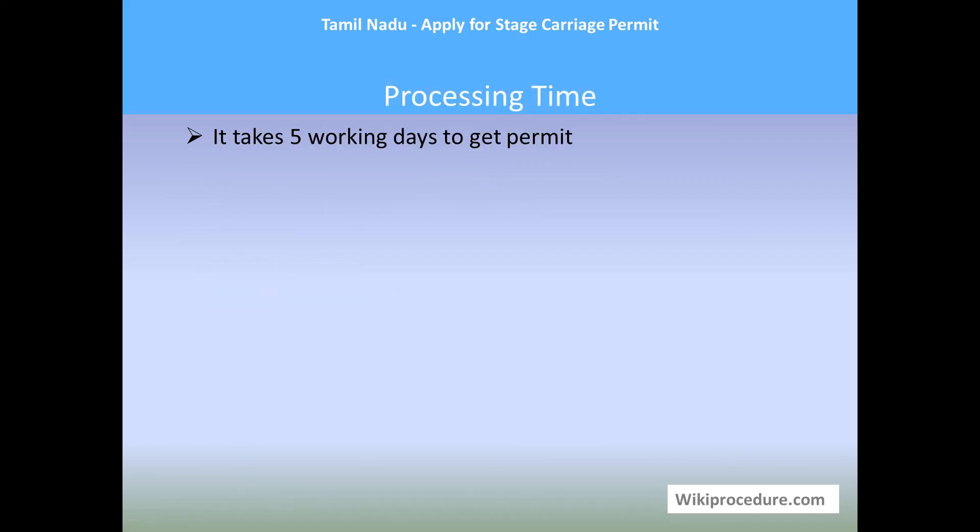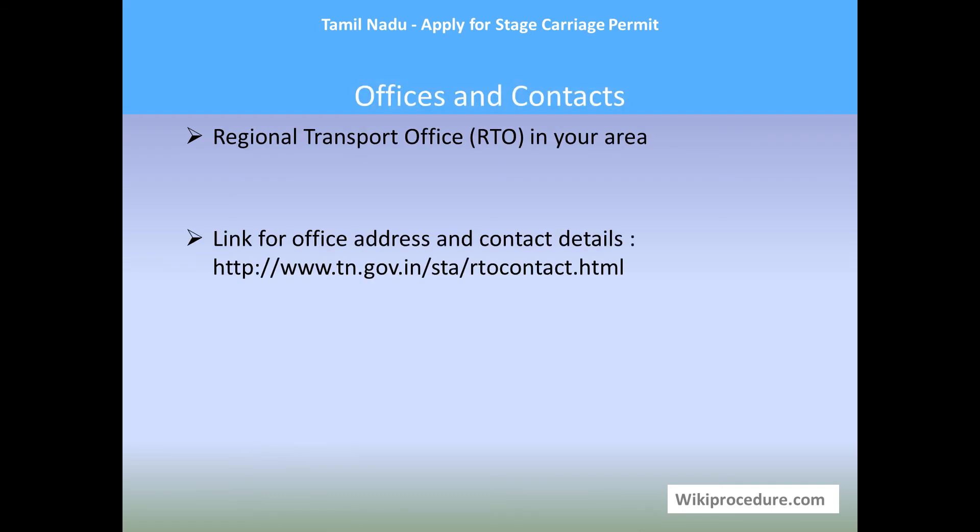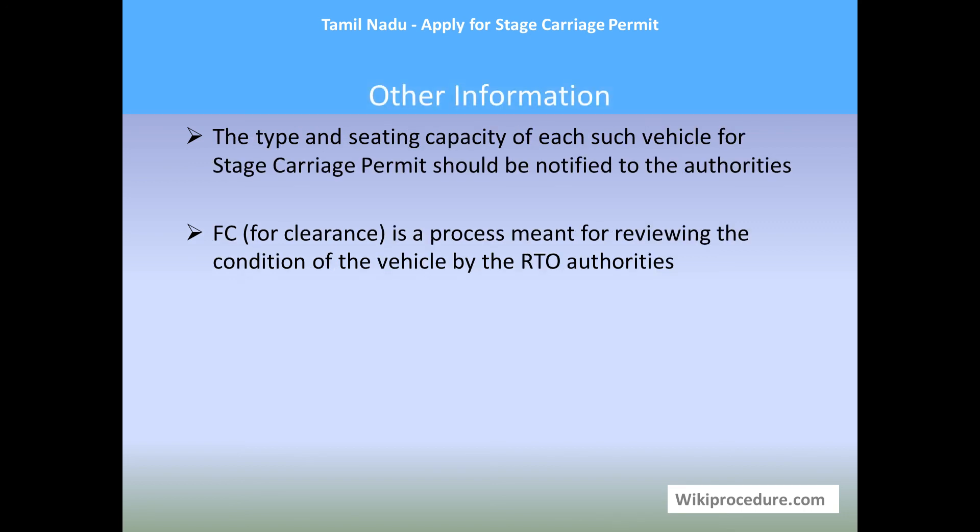Processing time: It takes five working days to get the permit. Offices and contacts: Your Regional Transport Office (RTO) is the office for communication. Addresses and contacts can be found through the link provided. Other information: The seating capacity of each vehicle for stage carriage permit should be notified to the authorities. The number of passengers the vehicle can accommodate has to be mentioned in the permit. FC, or fitness clearance, is a process for reviewing the condition of the vehicle by the RTO authorities. Thank you for visiting wikiprocedure.com to know how to apply for stage carriage permit in Tamil Nadu.